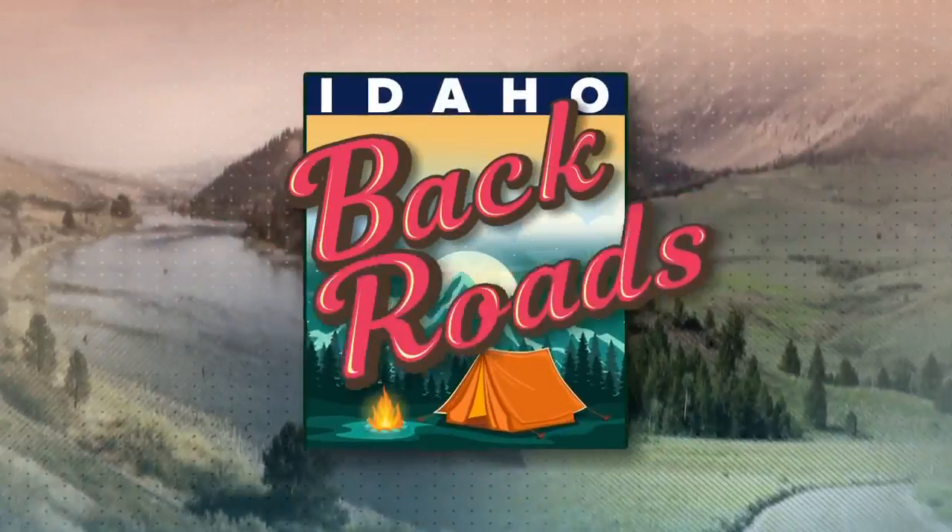Some new terrain will be opening up at Bogus Basin this season as the ski resort works with multiple agencies to remove hundreds of trees. But as Steve Liebenthal shows us in tonight's Idaho Backroads, the main purpose of the project is keeping mountain users safe.